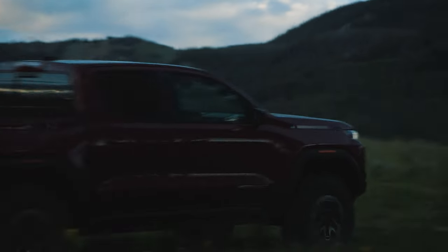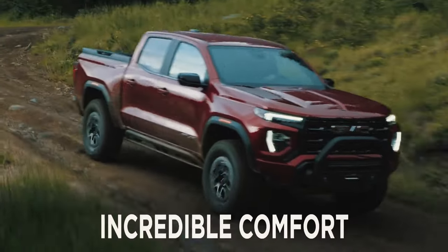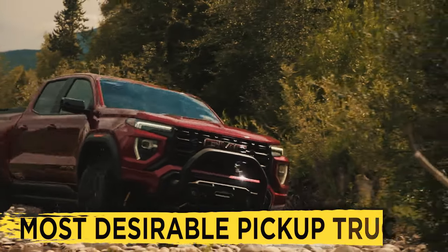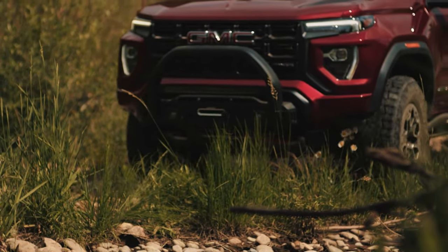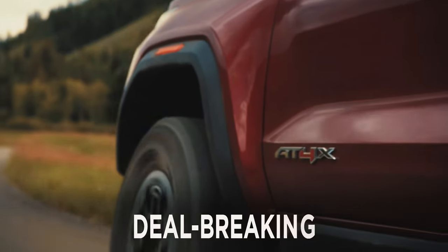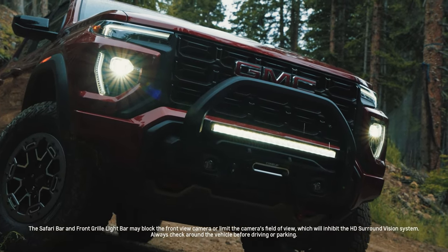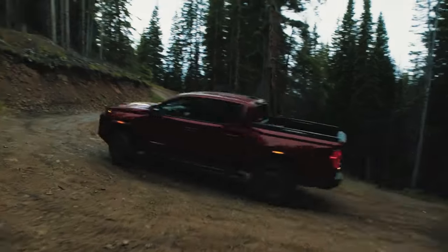The recently redesigned GMC Canyon was undoubtedly a true showstopper. Incredible comfort levels, fantastic interior quality, and solid performance made it easily one of the most desirable midsize pickup trucks on the market. However, as impressive as it is, the Canyon is not without its faults, some of which might be deal-breaking for you. So let us now assess both ends of the spectrum and expose the 2024 GMC Canyon's biggest pros and cons, starting with the good stuff.